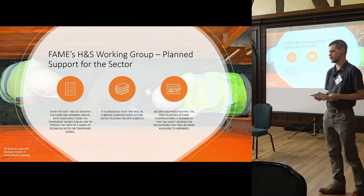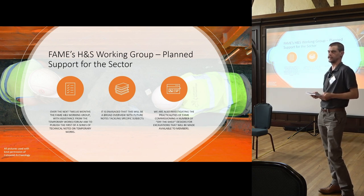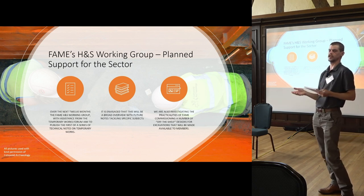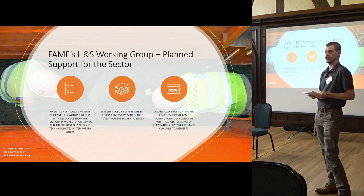So what are we going to do over the next 12 months or so? Myself and Dan Poor from OA are working together with the FAME Health and Safety Group. We are going to be coming up with a new technical note, which we see as being the first of a series. This will effectively flesh out the details you've heard today — what is temporary works, what does that mean for archaeology, what does that mean for your organizations, what do you need to do, what do you not need to do.